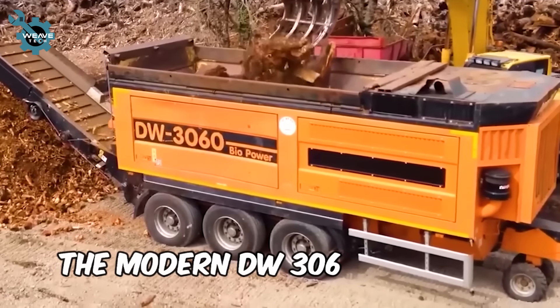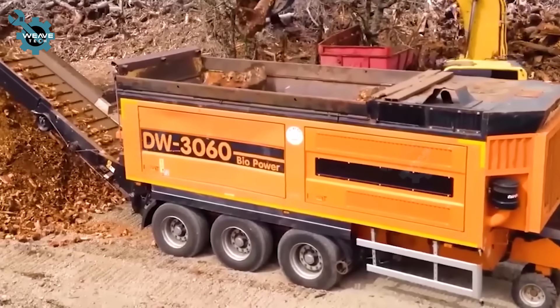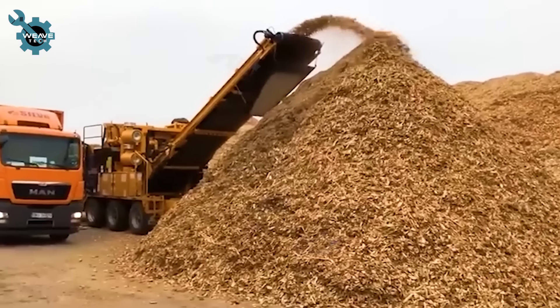Next, we have the modern DW3060 wood chipper, typically equipped with a crane system for automatic loading. Its powerful chipping capabilities can shred an entire forest with ease.